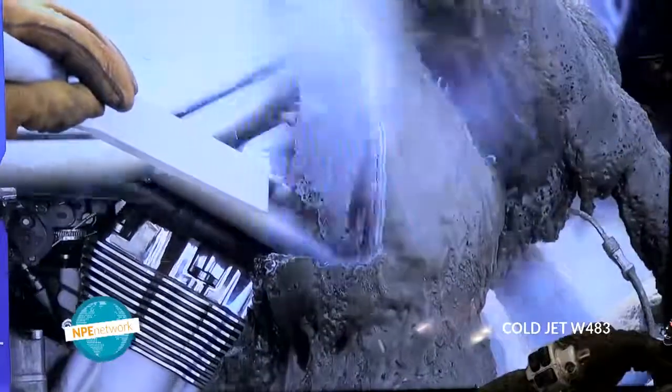Second, it's very cold. Dry ice is minus 109 degrees. There is the coefficient of thermal expansion and contraction of the dissimilar materials. You've got the kinetic energy micro-cracking it, the thermal property shrinking the contaminant, causing it to embrittle. It lets go of the substrate.